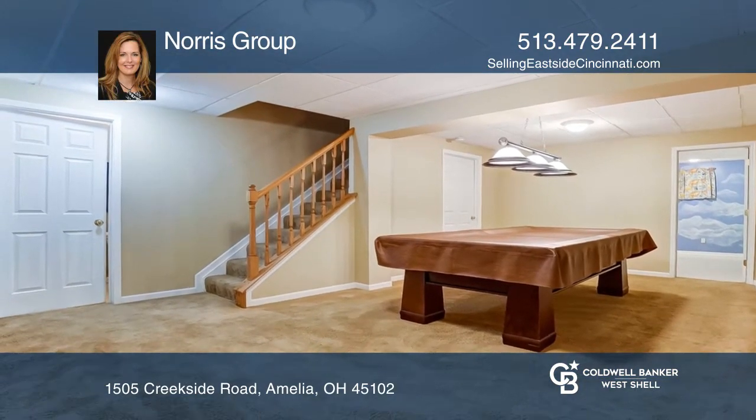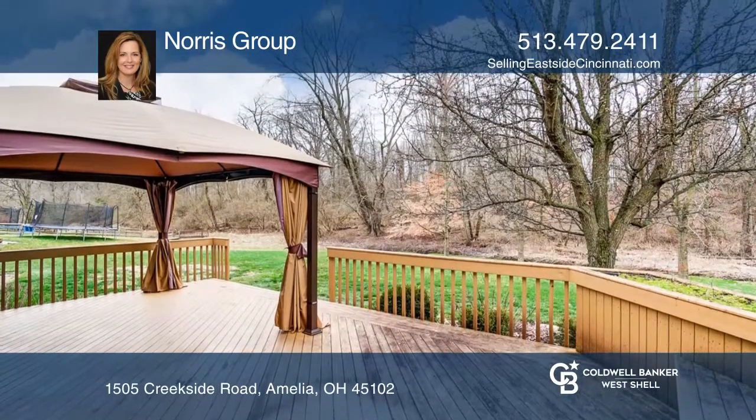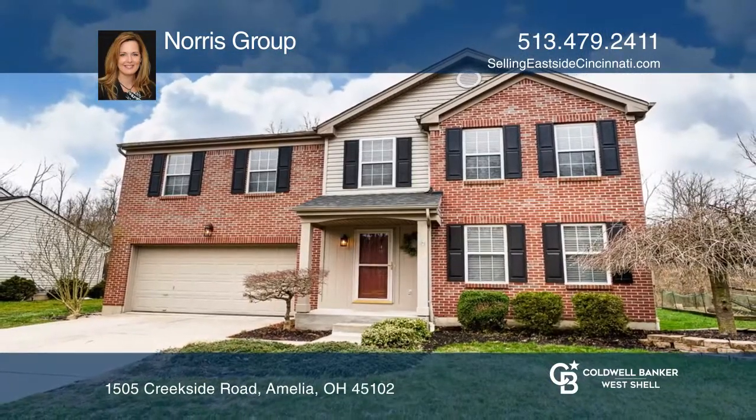The finished lower level has a rec room, bonus room, office, and half bath. To see your new home in person, schedule a tour with the Norris Group.